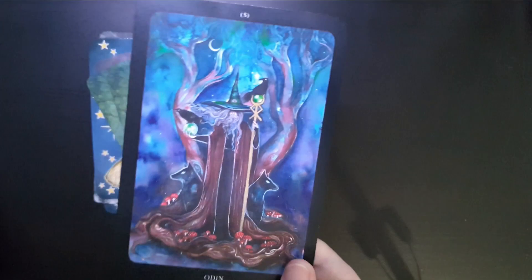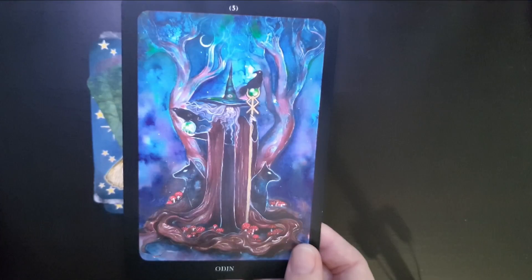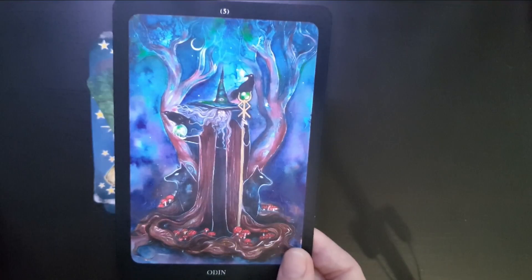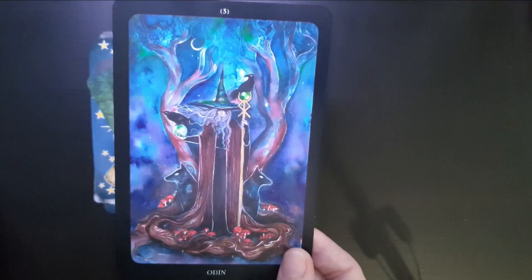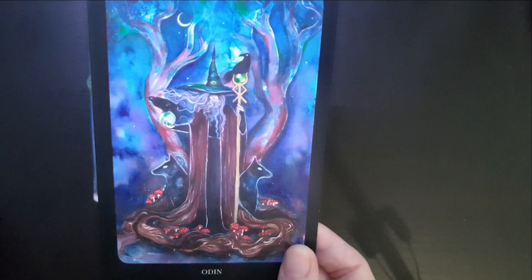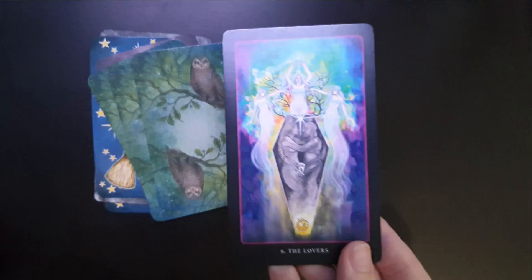However, there is another representation I want to show you, from the Black Mirror Oracle by Jessica Shaw. This is her card for the Hierophant — she has depicted Odin. This is a really beautiful card; I've had it out on my altar many times when working with Odin. It looks like he's rising from the trees — it's hard to tell where his robes begin and the trees end. He's got his two ravens on his shoulder, the one eye, but this time it's on his hat to depict that he is the wizard, the all-knowing one. It's got mushrooms and I really love the imagery.